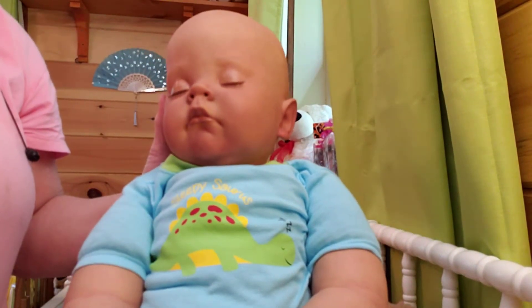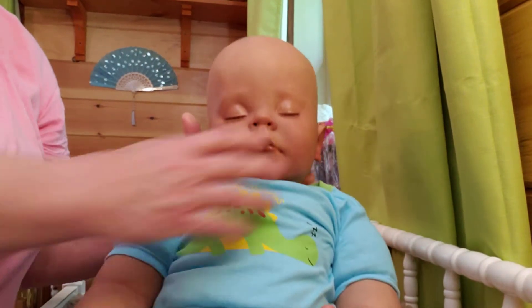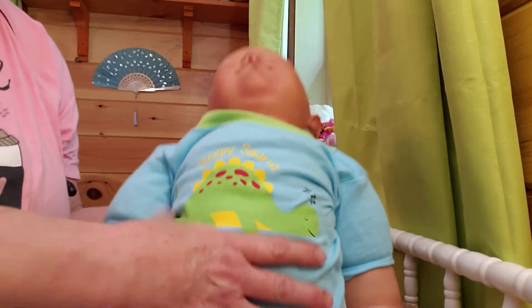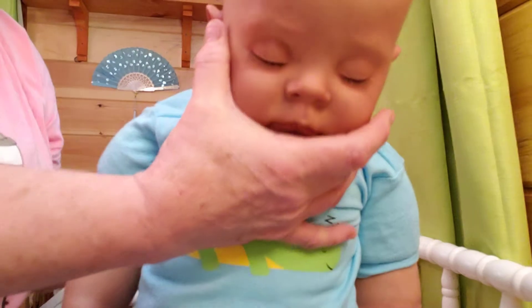Mama wanted him weighted pretty good, but she still wanted him floppy because he is a sleeping baby. So you can see, mama, he's still real floppy. I weighted his head pretty good, so he's going to flop around some.